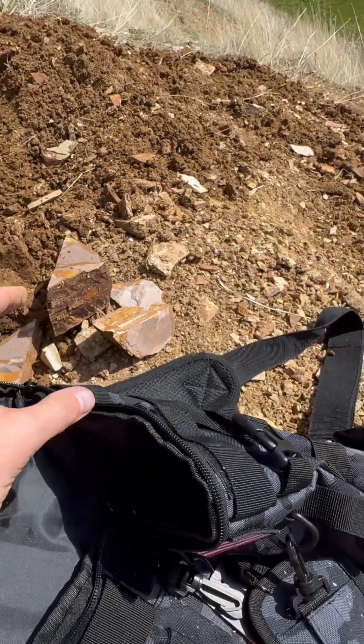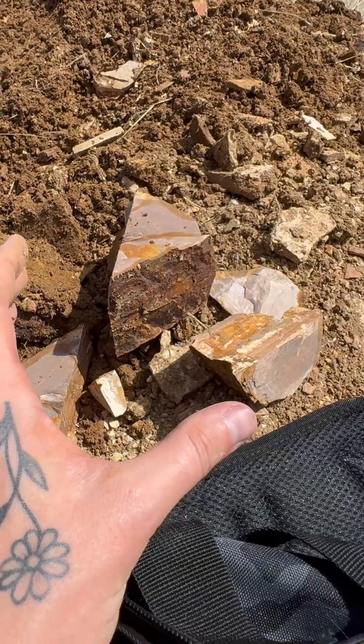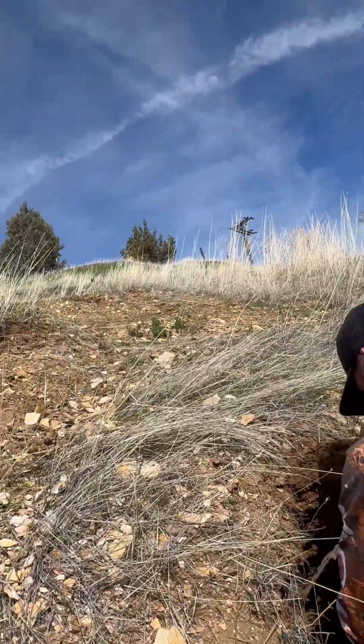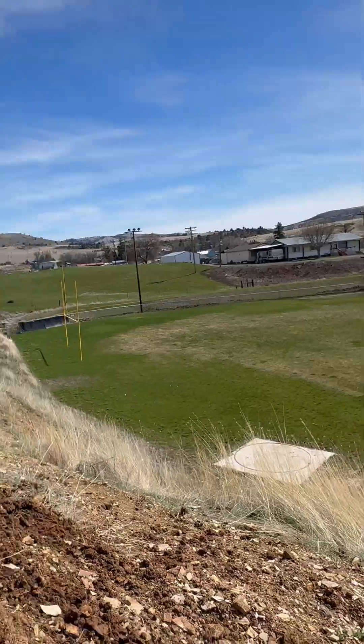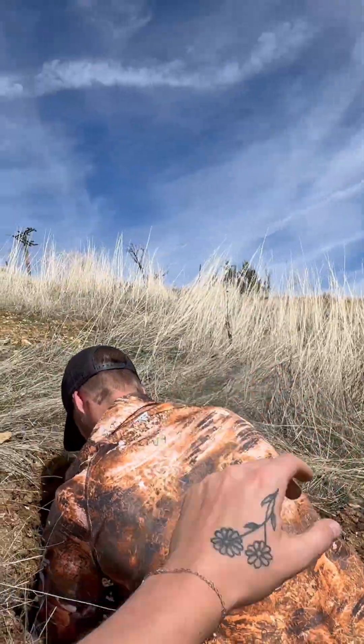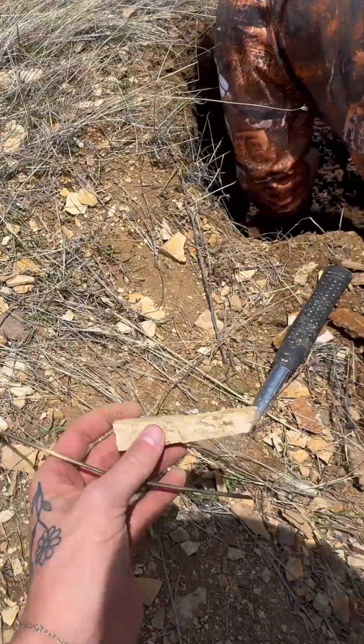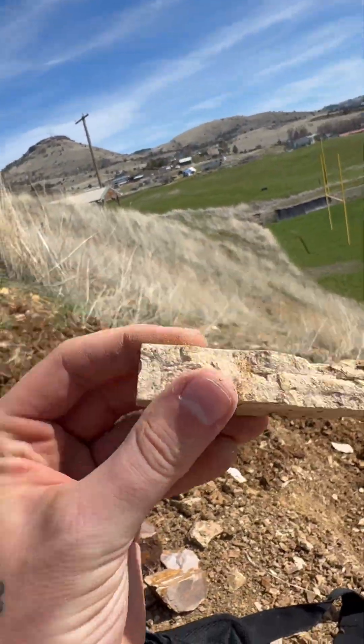What's really interesting is that these are leaves from a deciduous tree, and looking around we only have coniferous trees here. That means this was a whole different kind of landscape between one and thirty million years ago when these trees were alive dropping their leaves.